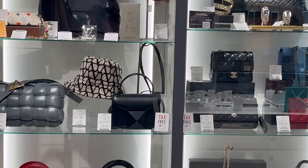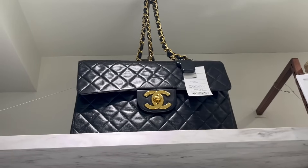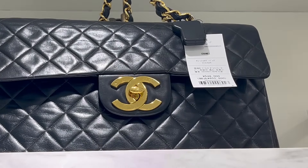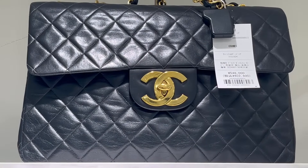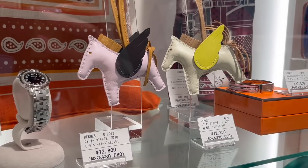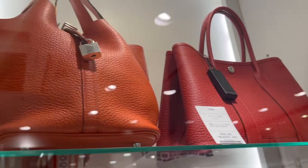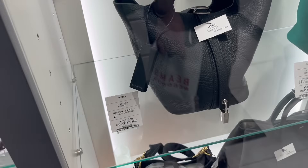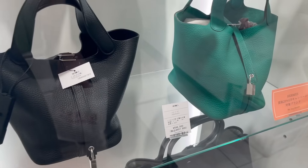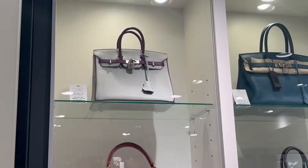Panning over here we have some more Chanel, Bottega, Dior. This was a fairly small store but I would recommend it — they had a few vintage gems like that gorgeous big CC jumbo. The price is around $5,000, not bad — actually less than retail. They also had the Pegasus charms and a Garden Party Picotin.